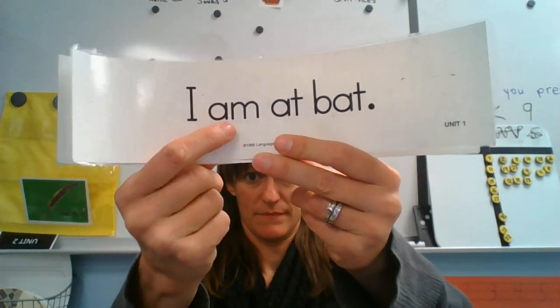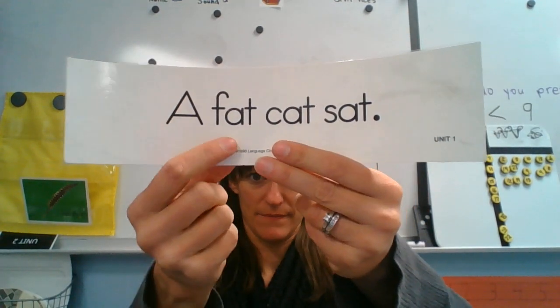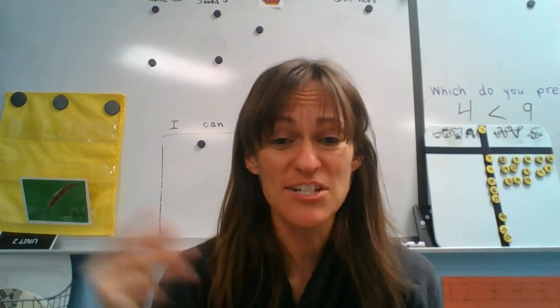I am at fat. Last one: a fat cat sat. All right, keep reviewing this video as much as you need to to get fluent.